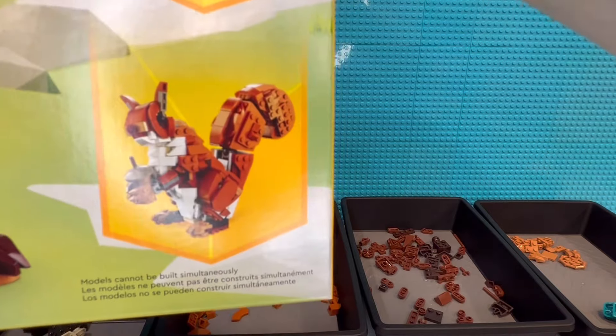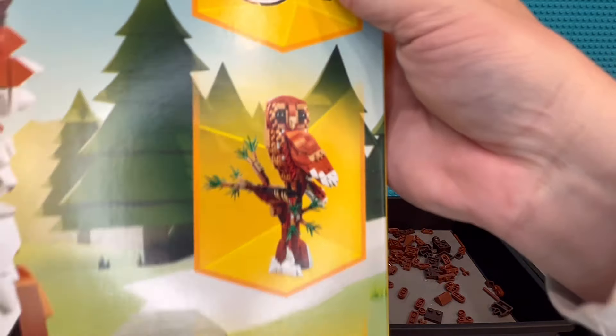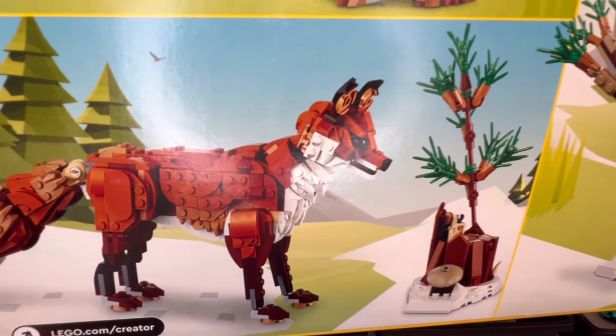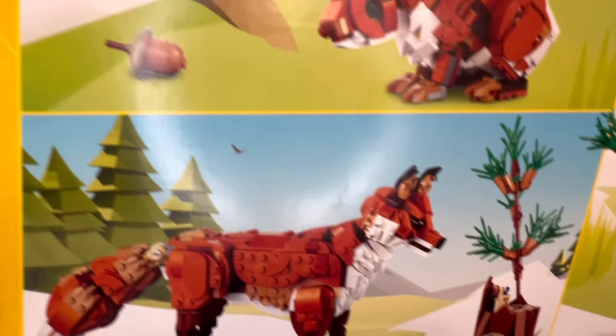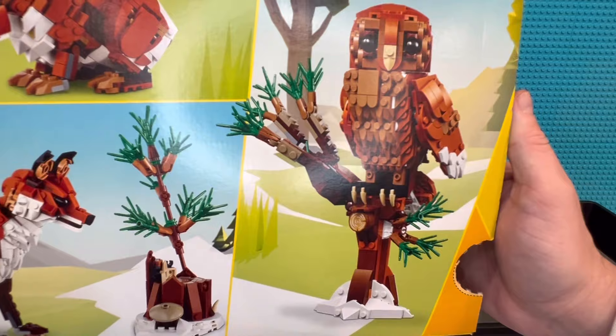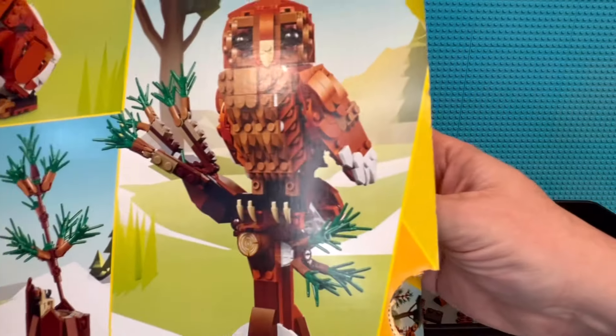It's three-in-one; the other option is the squirrel, and it's not a bad model. The owl was the biggest draw for me, living a little bit in the forest. There's our fox — the tree's a nice little build, the tail's pretty thick. There's the squirrel with his nut, and our owl. I'm not going to save the box, so yeah, not a big deal.